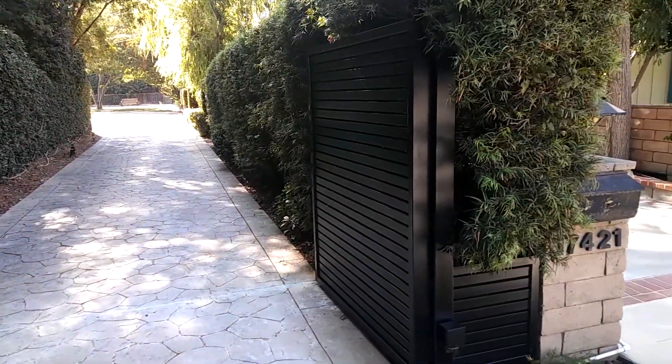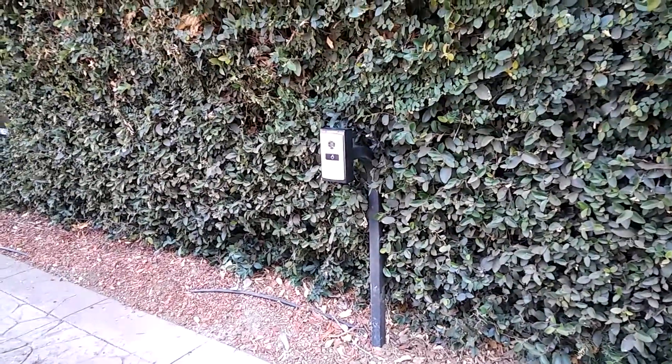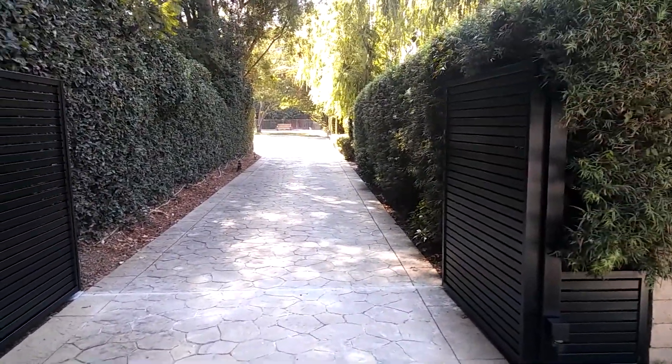We ran the wires from the back where the old gate used to be, and then through the driveway from side to side to connect between them. We also installed a gooseneck here — we did not do the intercom, but we installed the gooseneck for the low voltage personnel that works on this property.